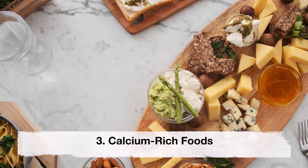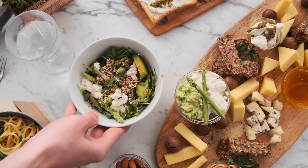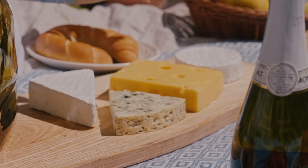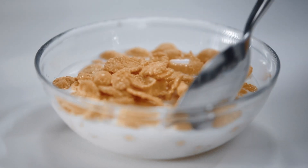Calcium-rich foods. Calcium is important for the development of strong bones and teeth in the fetus. Foods rich in calcium include dairy products, leafy green vegetables, almonds and fortified cereals.